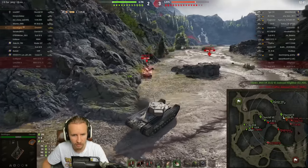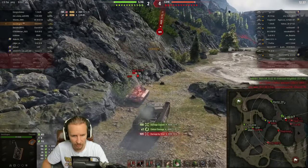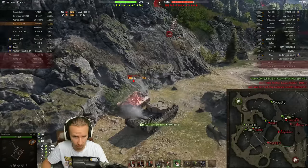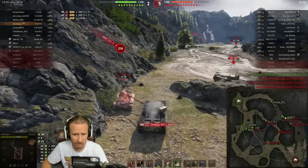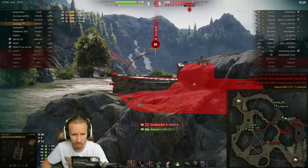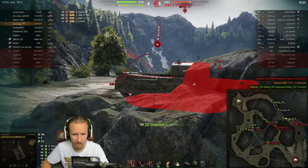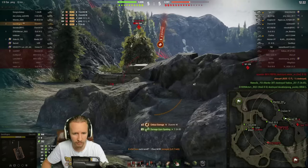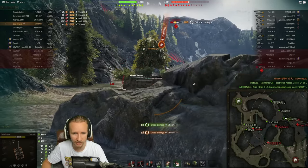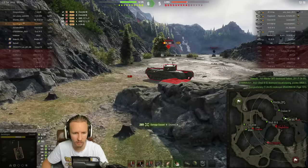One of the real downsides to the Churchill is that the tracks go over the hull. While it looks cool, it's not actually great for being tracked and damaged at the same time. If somebody shoots you in the tracks and they go through into the armor of the hull above the tracks, not only can they lock you in place, they can also damage you at the same time — which is diabolical.